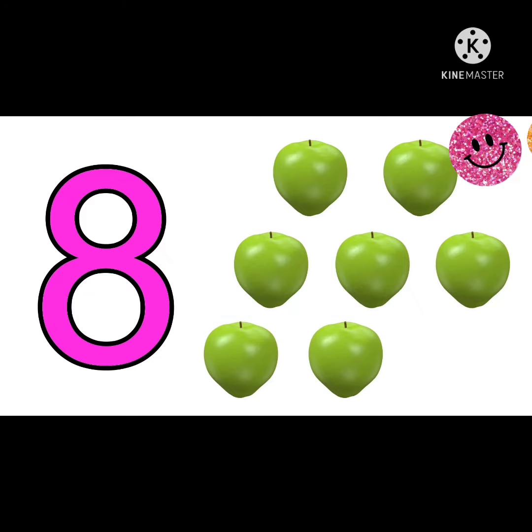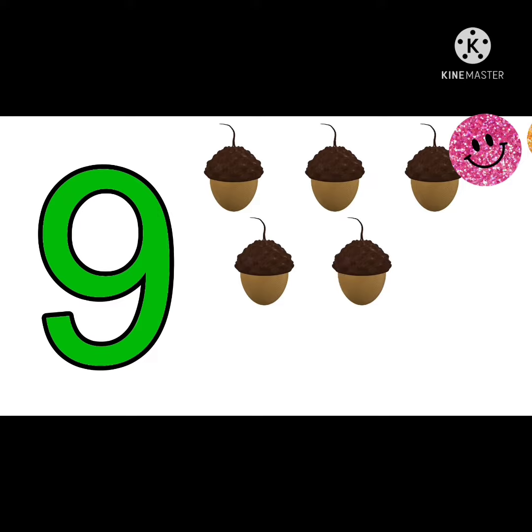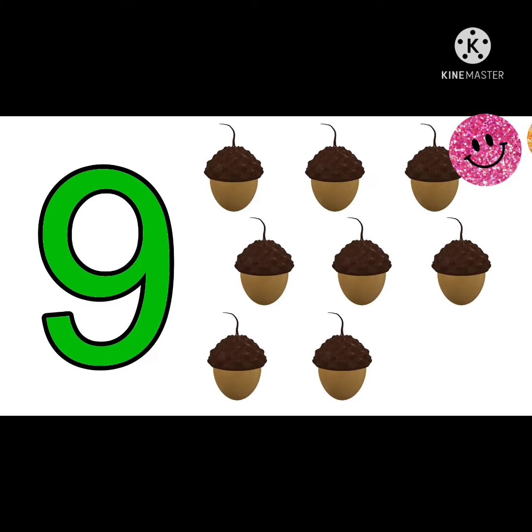This is number 8. And there are 8 guavas. This is number 9. And there are 9 eggplants. Let's count. 1, 2, 3, 4, 5, 6, 7, 8, 9.